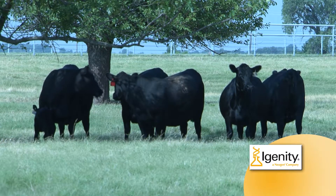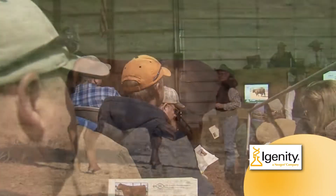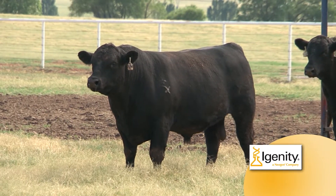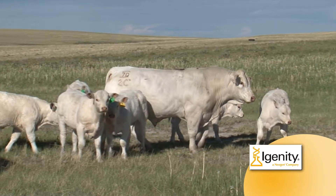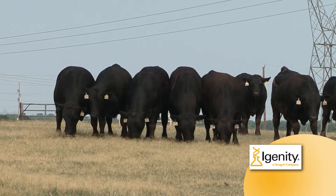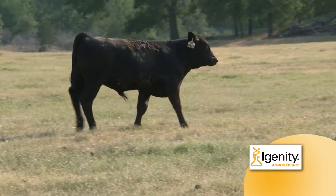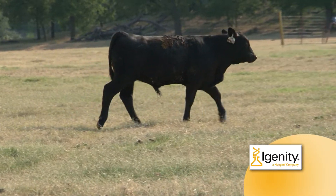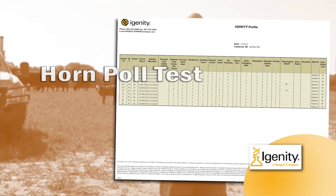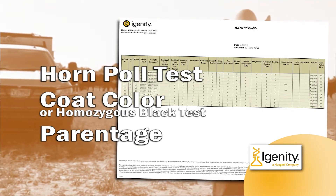Let me explain with a seed stock example. Seed stock producers publish the EPDs of their bulls in their sale catalogs so their commercial customers know exactly what they are buying from them. That information is really useful, but bulls that are full brothers with the same sire and dam can look very similar, yet have a very different genetic potential. IGENITY's DNA test adds information about an animal's true genetic merit. Plus, from that single sample, you can get a horn-poll test, a coat color or homozygous black test, and parentage done for registration purposes.